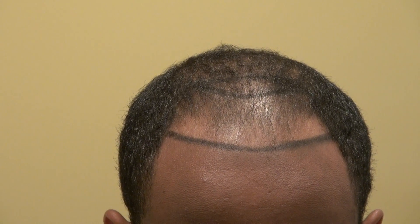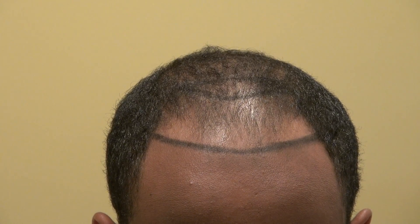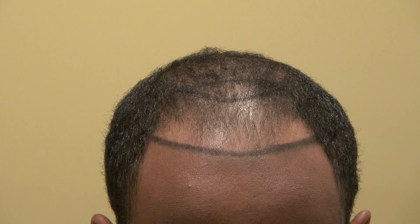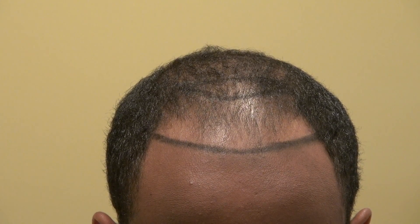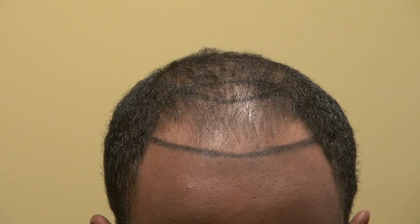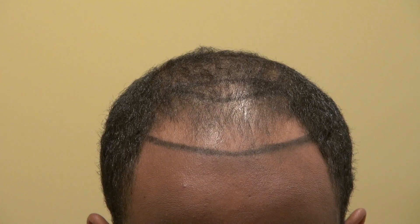I'm one of the very few surgeons in the world who specialize in the art of using FUE to harvest Black curly hair. I've developed a technique called the DFC technique — Deep FUE Curve technique. It's the most advanced form of FUE, designed to predict where the curly root lies and to go at the precise angle to harvest it out.